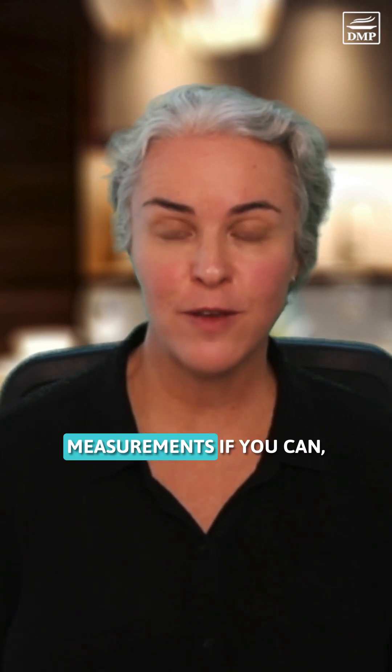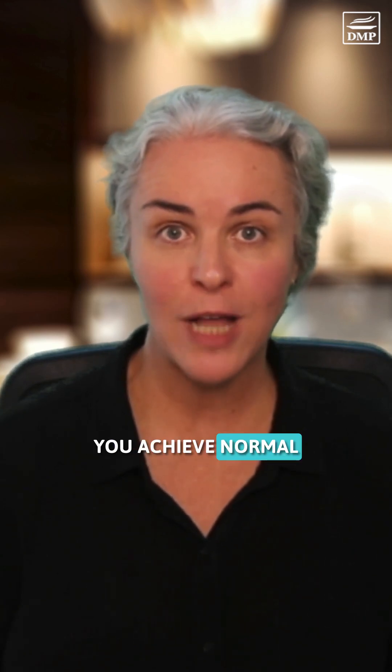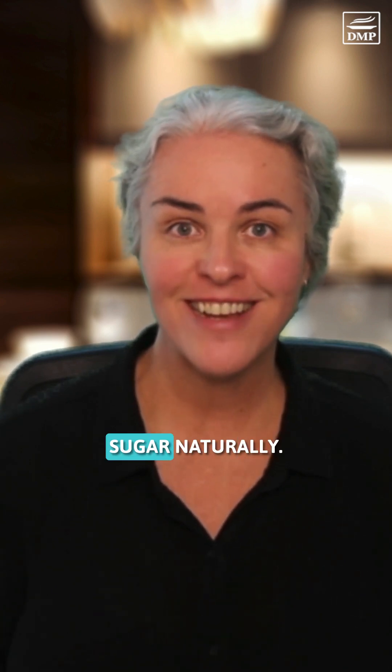So track both measurements if you can, but focus more on your post-meal levels because this will help you achieve normal A1C levels faster. And be sure to follow along for simple, effective ways to lower your blood sugar naturally.